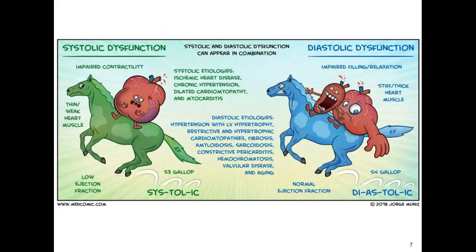I like this picture from medcomic.com. It shows you the difference between systolic and diastolic function and helps you understand that they can actually occur together. You can see what happens to the heart — that stiff, thick heart muscle in diastolic failure, but it also gets thin and weak in systolic, whether we have a low ejection fraction or a normal ejection fraction.